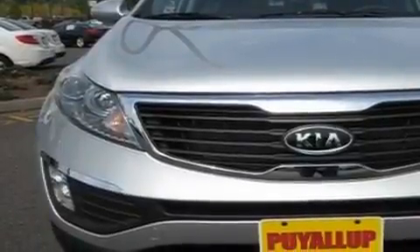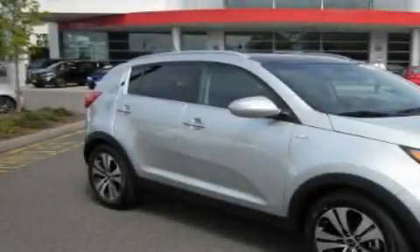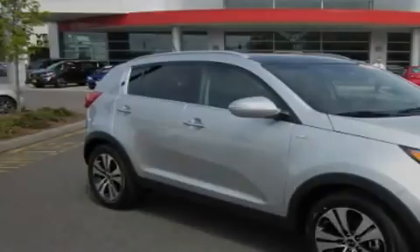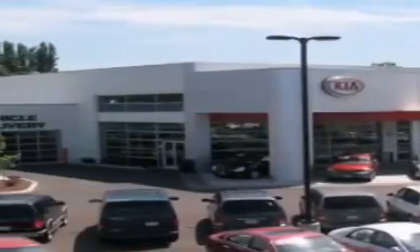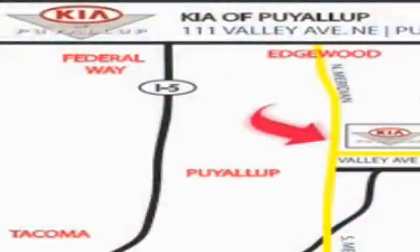This automobile won't last long at this price. Call and arrange a test drive now. Kia of Puyallup is easy to find — look for our six-acre dealership off of Highway 167, just minutes from anywhere.